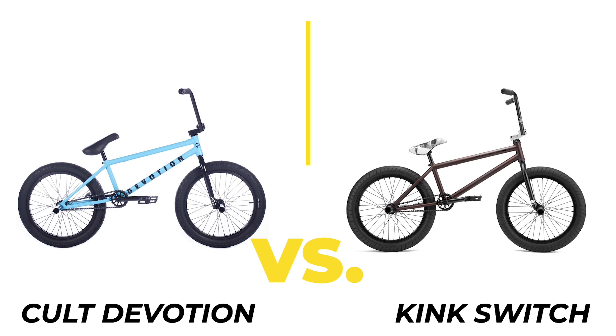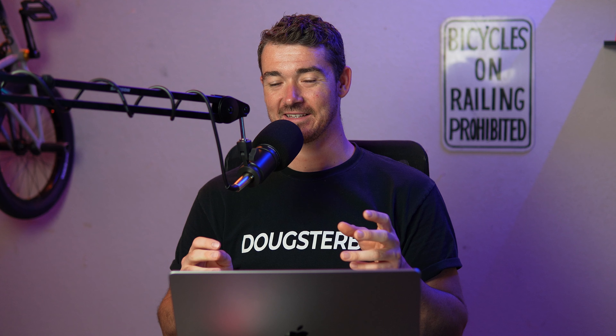Enjoy this video and let me know in the comments which bikes I should compare next. The Colt Devotion and the Kink Switch — both of these bikes come with pegs, both are close to the top of the price range, and they're both some of my favorite bikes overall.